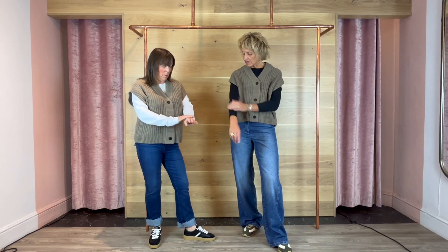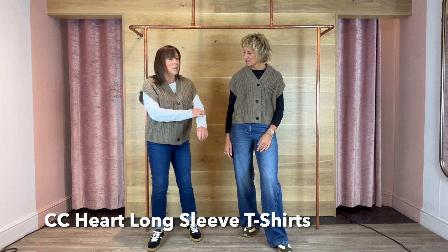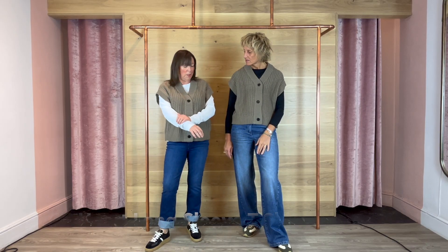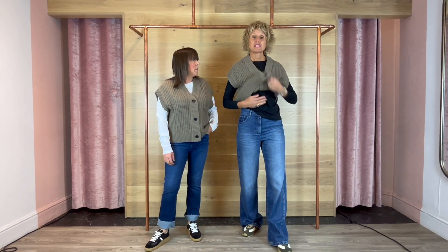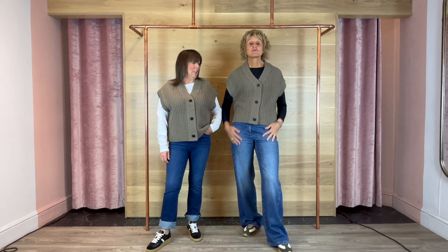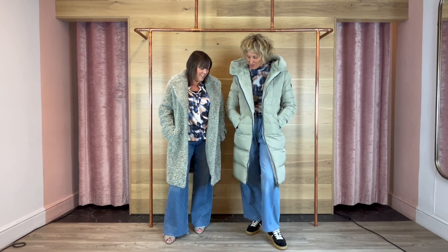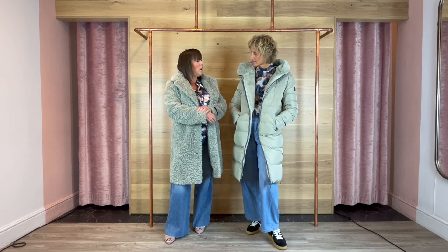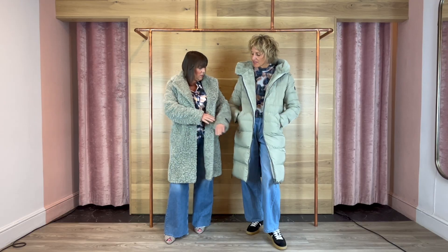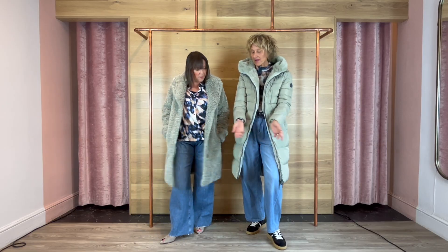Underneath we've got these new basic t-shirts. I've put a large on and it's slightly big so I'd probably go for a medium. I've got a small on which is probably right for me — they're literally just a plain tee to layer up. Look at the color — it's gorgeous, called sage or avocado. It's actually really lovely.